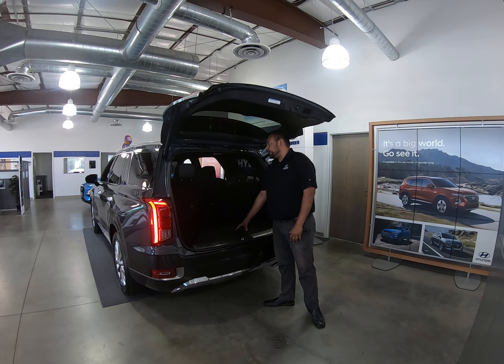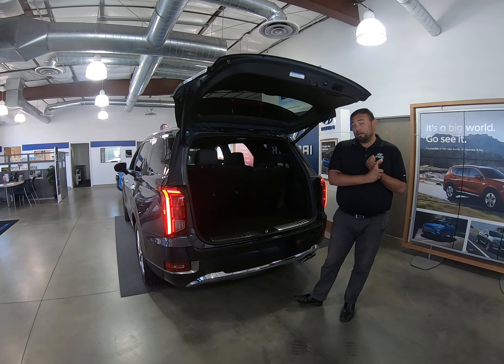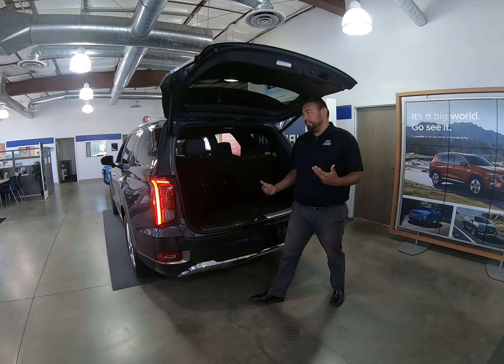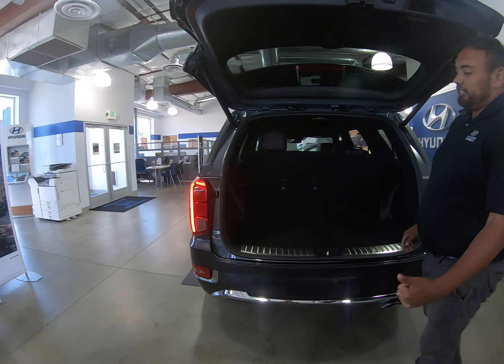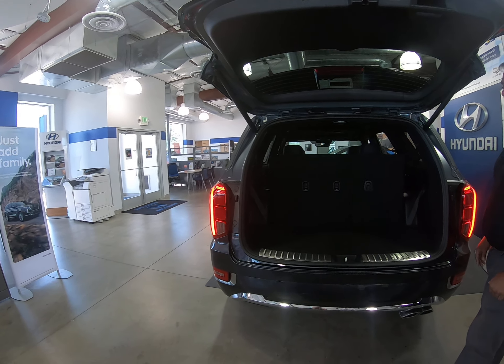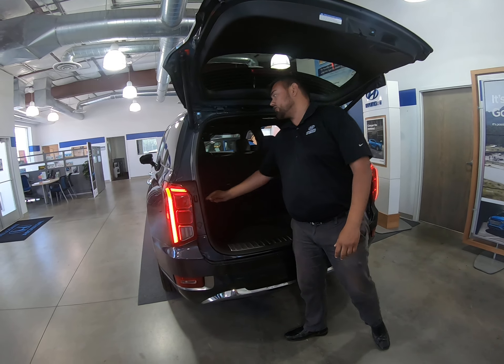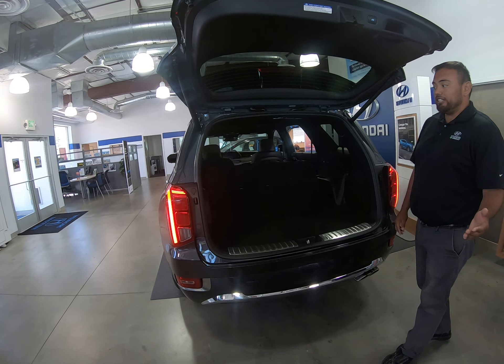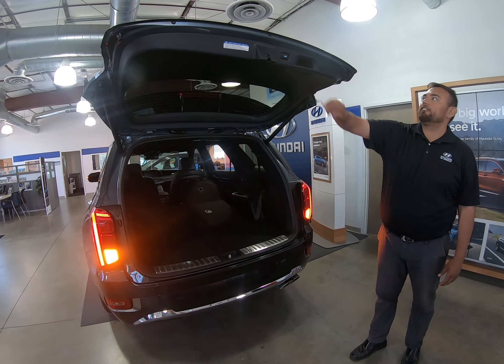In the back here you are going to have 18 cubic feet of storage — more than the Honda Pilot and more than the Toyota Highlander. At a convenient touch of a button we can pull down our seats, increasing your space from 18 to 46 cubic feet, and you can also lay down your second row seats with one button, bringing that all the way up to 86 cubic feet of storage.